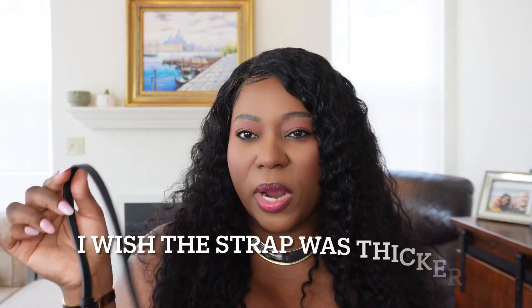Now for the cons — I think I only have two. The first is the strap. Even though the strap is a pro because it comes in handy, it's also a con because I feel like it's too skinny. I wish the strap were a little more thick. This particular strap feels more suitable to the mini version of this bag — these bags also come in a mini size — so the strap feels too slim for the regular size.